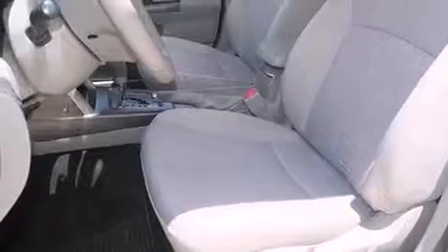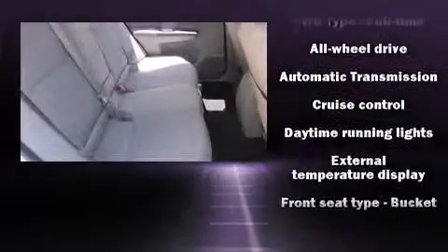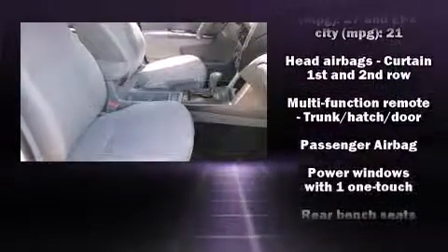Subaru also prioritized safety and security with features such as dual front impact airbags with occupant sensing airbag, front side impact airbags, traction control, brake assist, anti-whiplash front head restraint, a security system and four-wheel disc brakes with ABS.